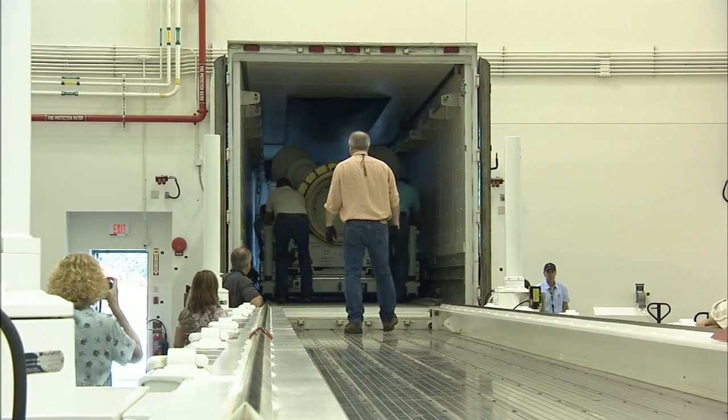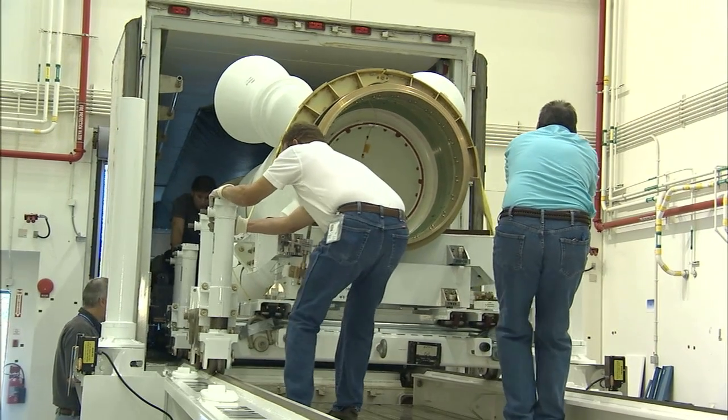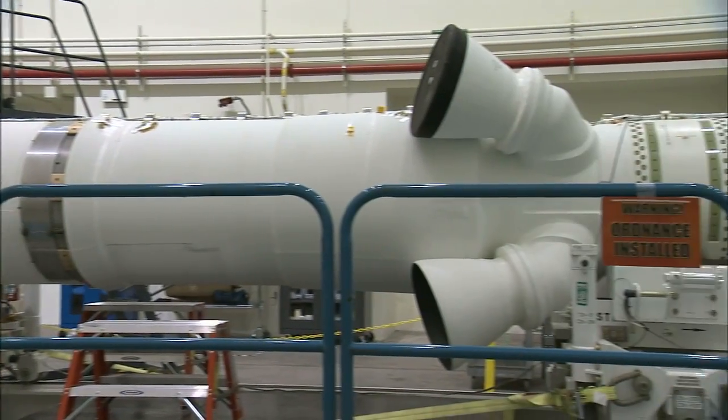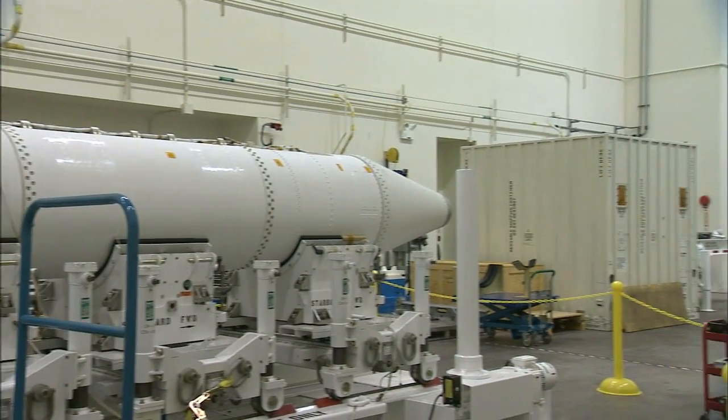The four major components for Orion's launch abort system, including the launch abort motor and the attitude control motor, arrived at Kennedy last year and were transported to the launch abort system facility for processing, testing, and integration.